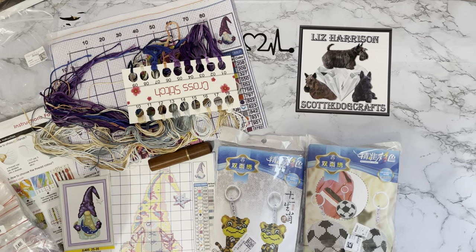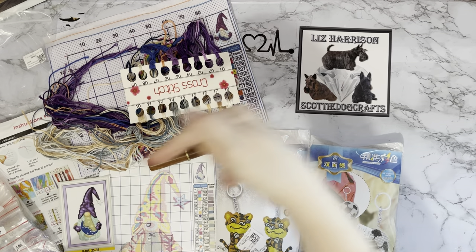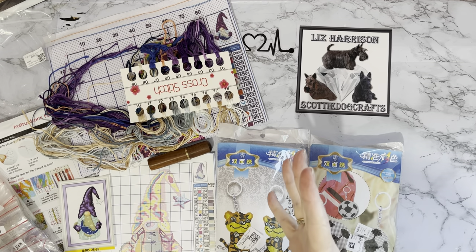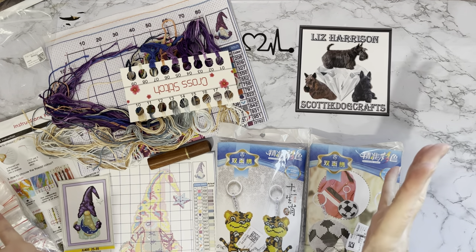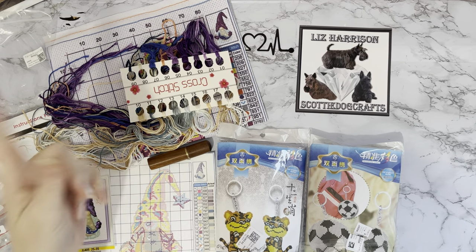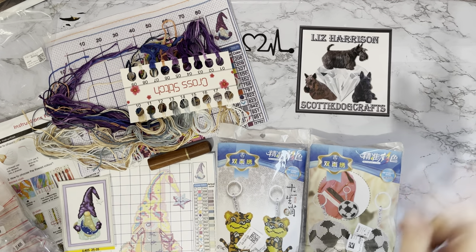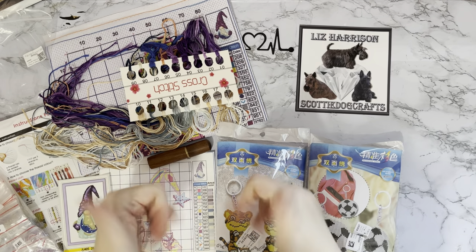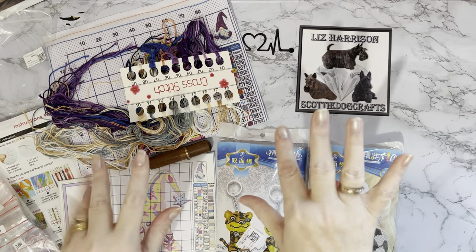Again a huge thank you to VIP Cross Stitch. Don't forget to check out their website with those special offers and money off at the moment. If you have any comments or questions leave them in the comments below. Have you done beaded cross stitch? Is it more difficult than normal cross stitch? Am I setting myself up for a fall? Let me know in the comments. If you want to see what I get up to next, press that subscribe button and the notifications bell and you'll be notified when my videos come up. Thanks ever so much for stopping by and I do hope to see you all again soon - bye for now!